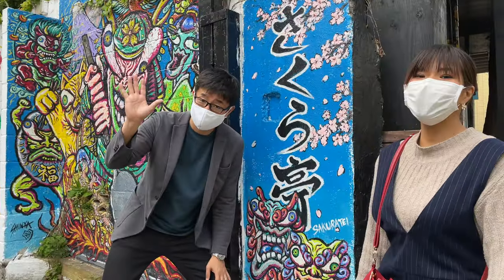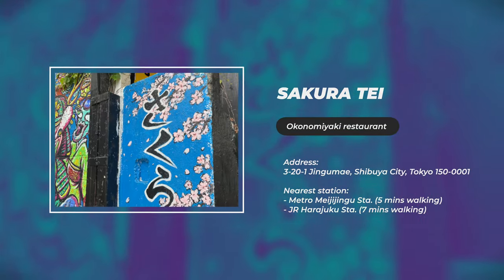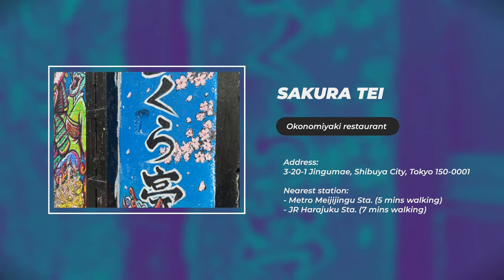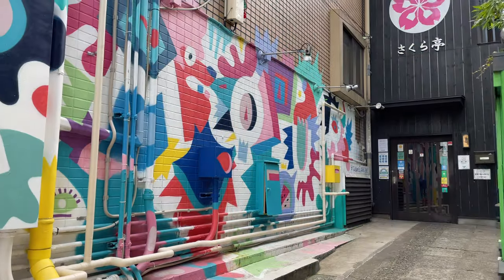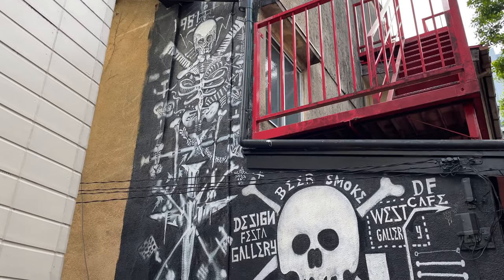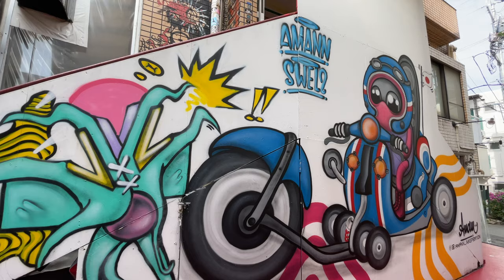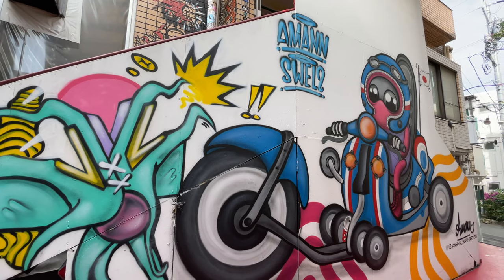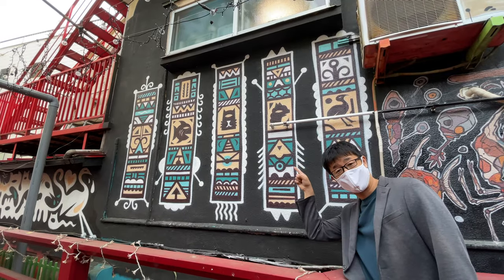So right now we are at the Sakurache restaurant — one of the city's most popular restaurants. Just outside the restaurant is one of Harajuku's incredible graffiti walls, commissioned by the restaurant. Some people say that graffiti is vandalism, but sometimes it can be a wonderful photo spot. If you come to Harajuku, you should definitely come here.